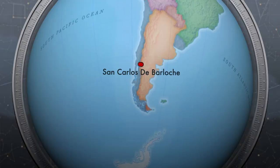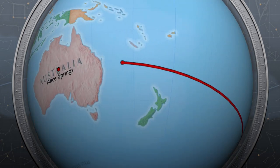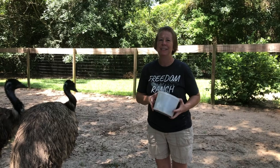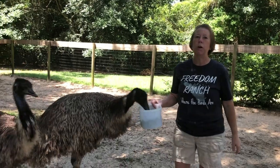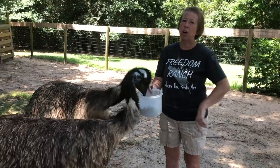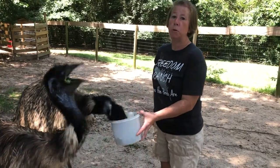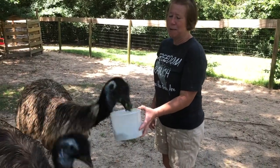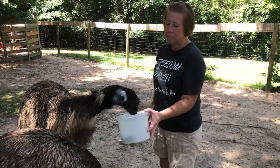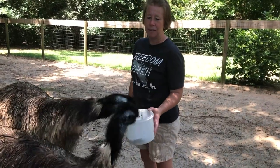Let's hop back on our virtual airplane and leave South America and head to Australia, to an animal that's found everywhere there. Who's ready to go to yet another continent? How about Australia, where the second largest bird is from? This is an emu — or if you're from Australia, they say 'emu.' They're the second largest bird in the world, comical birds full of personality. But they eat in a very funny way — they kind of throw their food back in their mouths.